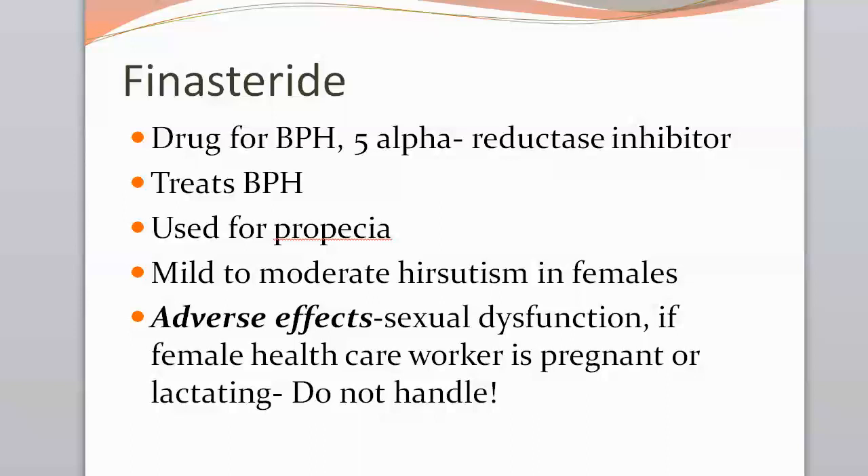Finasteride inhibits 5-alpha reductase, the enzyme responsible for converting testosterone to its metabolite 5-alpha-dihydrotestosterone. This active metabolite causes proliferation of prostate cells and promotes gland enlargement. Finasteride promotes regression of prostate epithelial tissue and decreases mechanical obstruction of the urethra, making it easier to urinate. The adverse effects are especially important to teach to patients — particularly men — because they are not very acceptable.